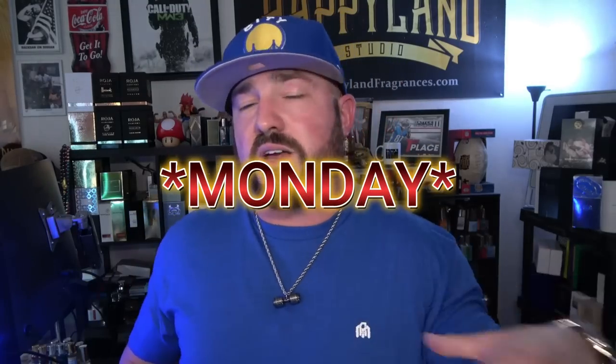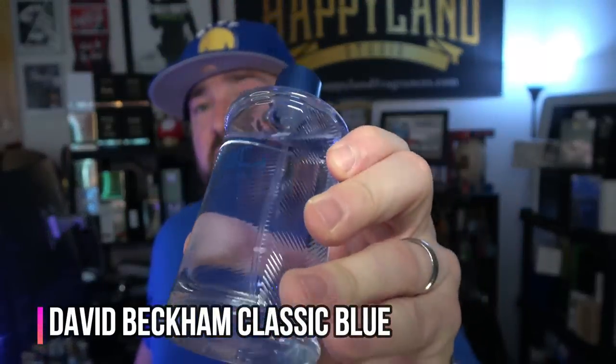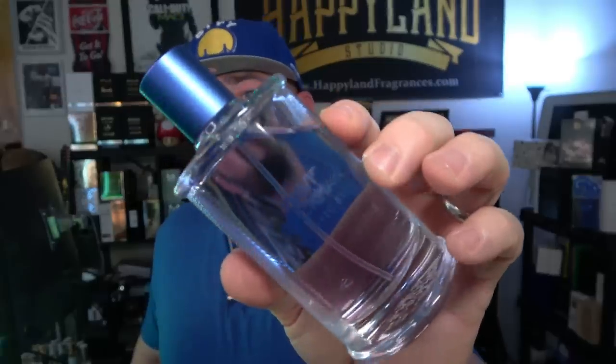This was a combo segment for Monday and Tuesday since the daytime fragrance was the same. For the gym both days and out the shower on Tuesday was David Beckham Classic Blue — just a basic shower gel type of scent, nothing groundbreaking. It's fresh, clean, a little aquatic and soapy — a shower gel type of smell, very aromatic, easygoing, not a really strong performer. Sub-$20 price point, it's okay. You could do worse but you can definitely do much much better. It's strictly going to be a gym and out-the-shower scent for me.